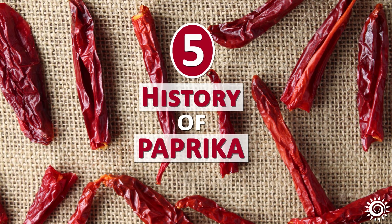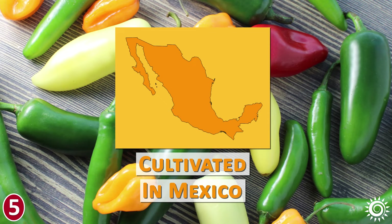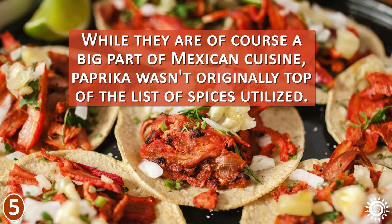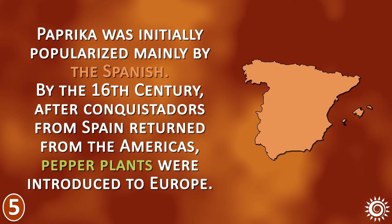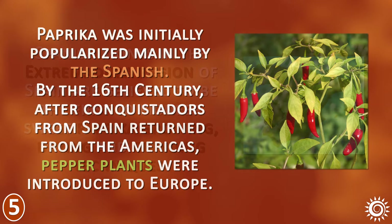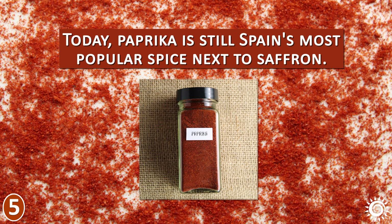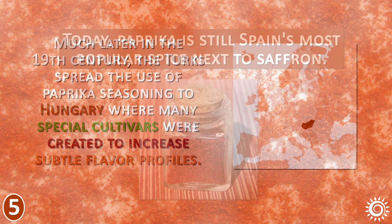Number 5: History of Paprika. All types of peppers, from jalapeno to red bell, are native to Latin America and have been extensively cultivated in Mexico for centuries. While they are a big part of Mexican cuisine, paprika wasn't originally on top of the list of spices utilized. Paprika was initially popularized mainly by the Spanish. By the 16th century, after conquistadors from Spain returned from the Americas, pepper plants were introduced to Europe. Spanish monks in the Extremadura region of Spain are believed to be the first to pioneer sweet paprika growing, drying, and grinding techniques. Today, paprika is still Spain's most popular spice, next to saffron.